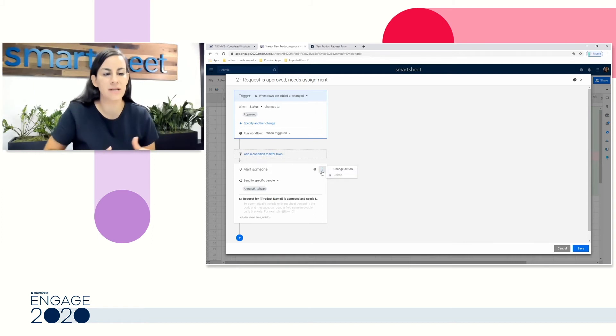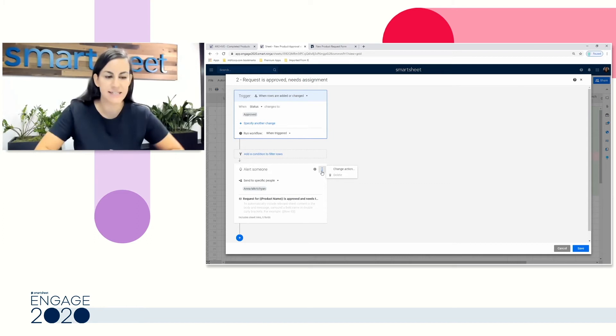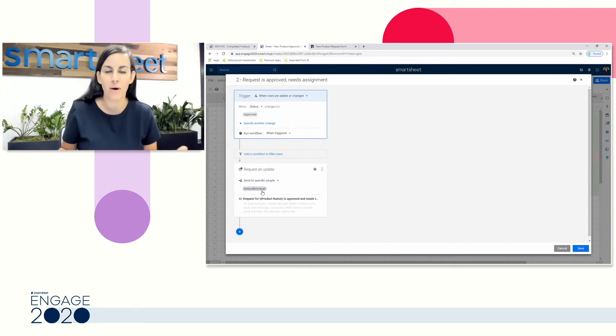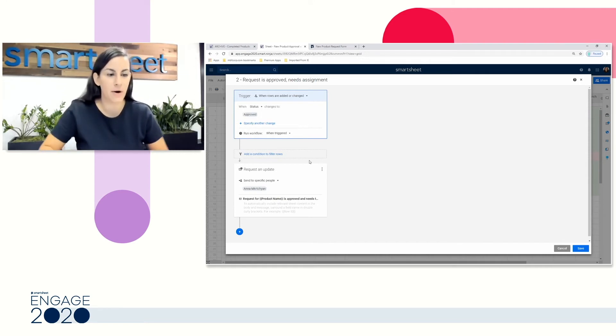As I edit my automation, you're going to see two of those components we talked about. My trigger is any time that a row becomes approved, and my action is to let Anna know about it so she can assign this new product to someone. This is where we can start talking about what our actions are and what the best one is for each step in our process. I'm going to change my action from an alert — which is really an FYI — into an update request, which allows me to tell the person to please update this row and assign a user. I'll go ahead and click save.